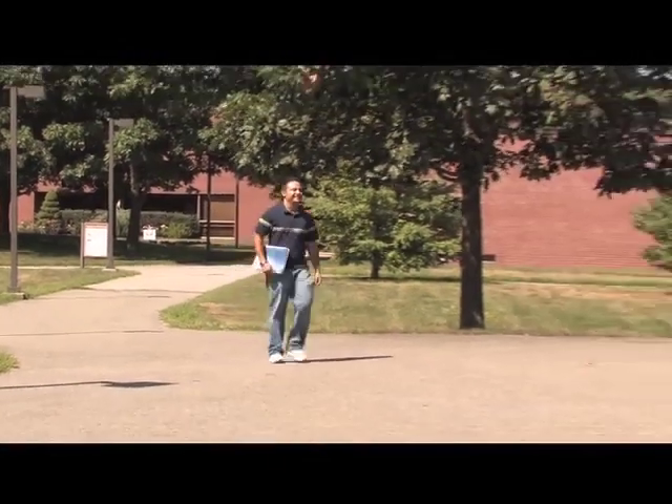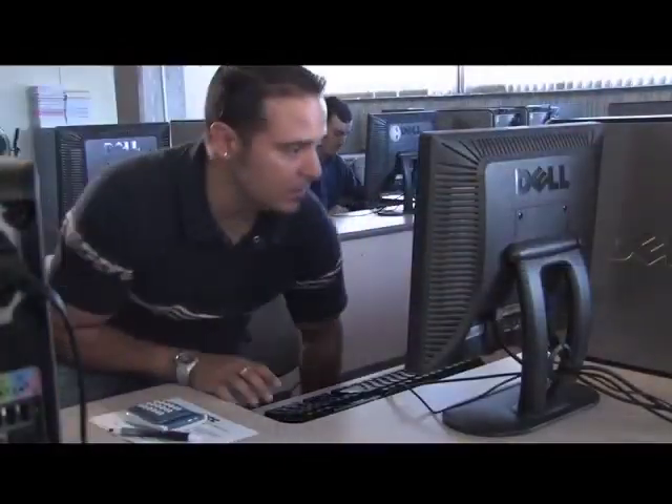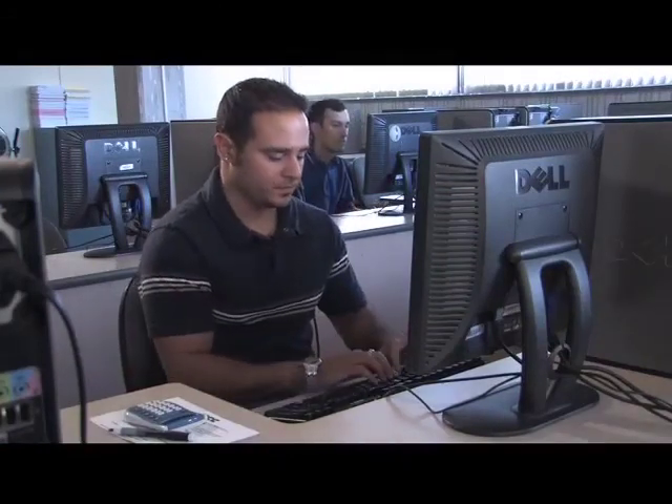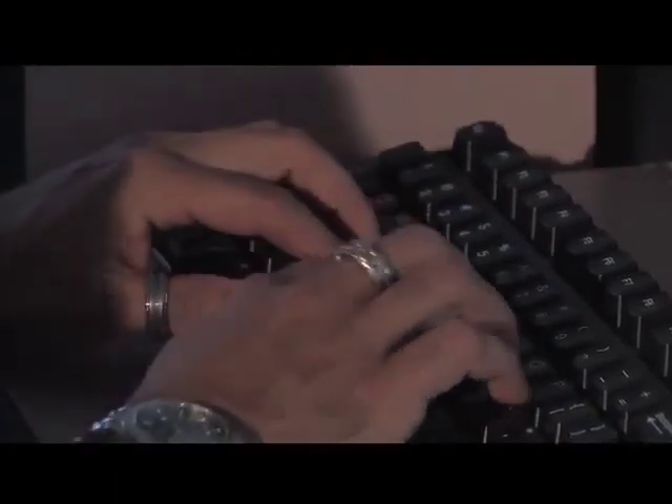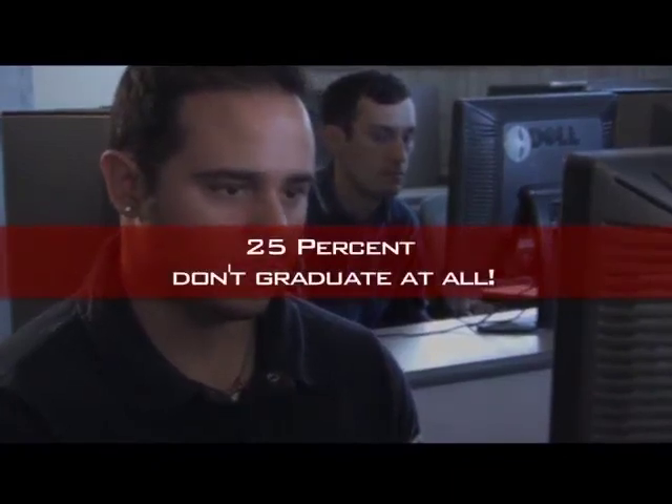Every year, incoming college students take placement exams to find out if they're ready to work at the next level. These tests determine whether a student needs to take remedial classes. Students who take remedial classes often spend more money, take more time to finish their studies, and 25% don't graduate at all.